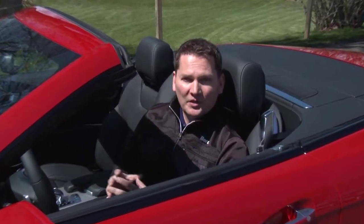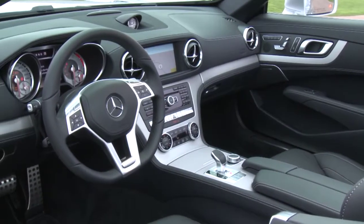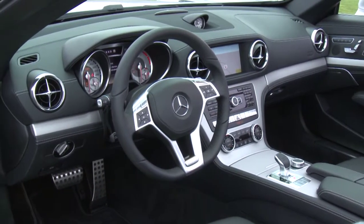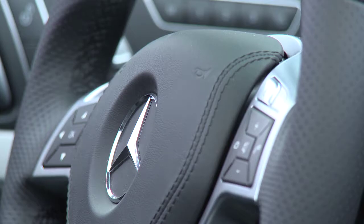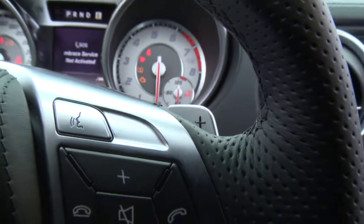Anybody that's owned a Mercedes SL, looked inside one, peered through the window — you know this classic Roadster layout. Mercedes didn't mess with a good thing so it looks familiar, but they've been systematically updating the interiors of their cars. Even though they had high quality materials, the interiors were kind of drab and now they have a little bit more sparkle — literally with some chrome, brushed aluminum, and a nice-looking instrument cluster behind the steering wheel.